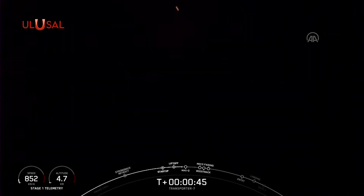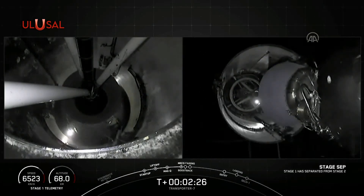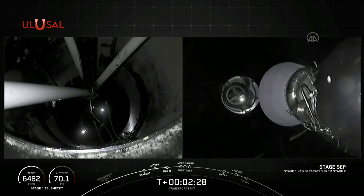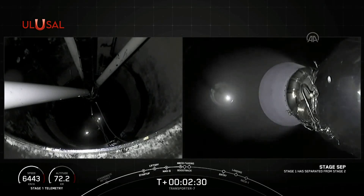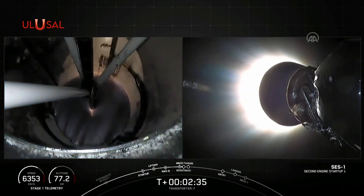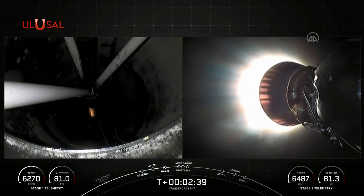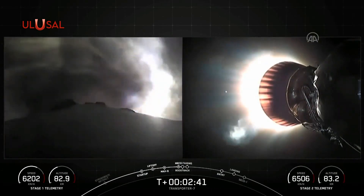We're currently throttling down the engines in preparation for Max-Q. Max-Q is the maximum dynamic pressure on the vehicle. Stage separation confirmed. MVAC ignition. Stage 1 boost back startup.